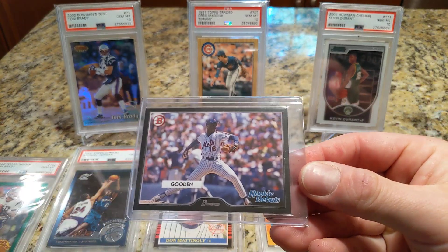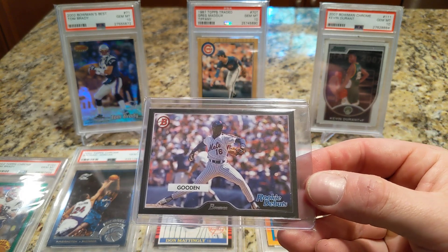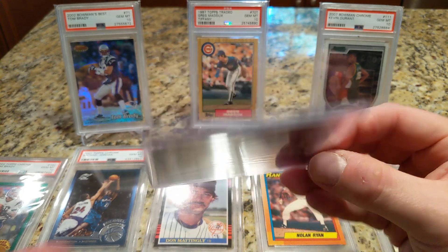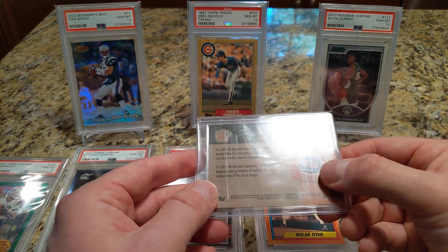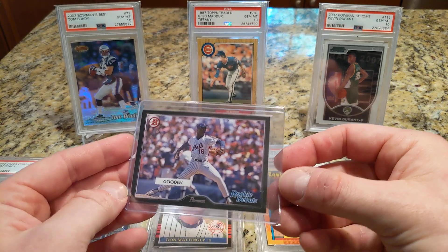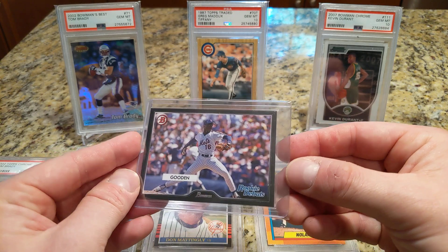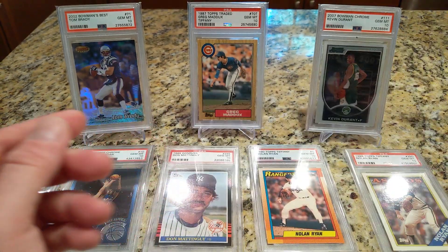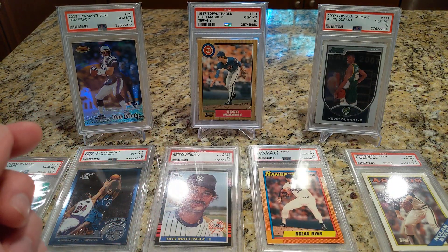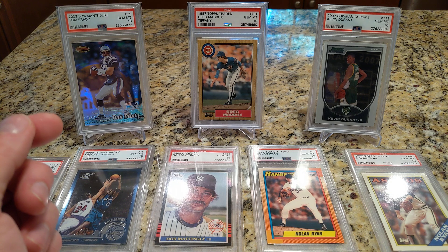Here's one I picked up — poor Dwight Gooden, he got arrested again in Jersey this week. This card is from Topps on Demand and it's like a 1955 Bowman recreation. That's a nice card.